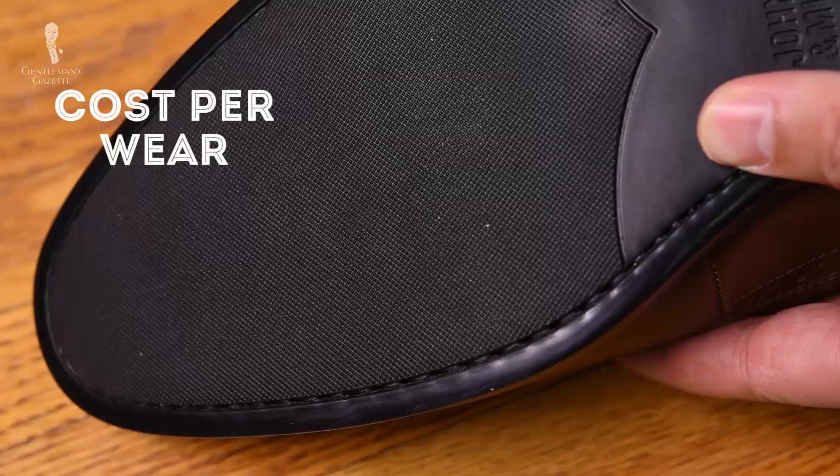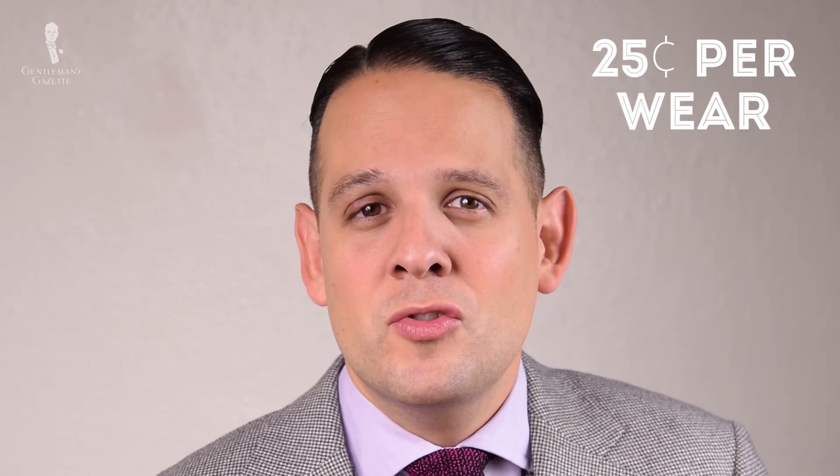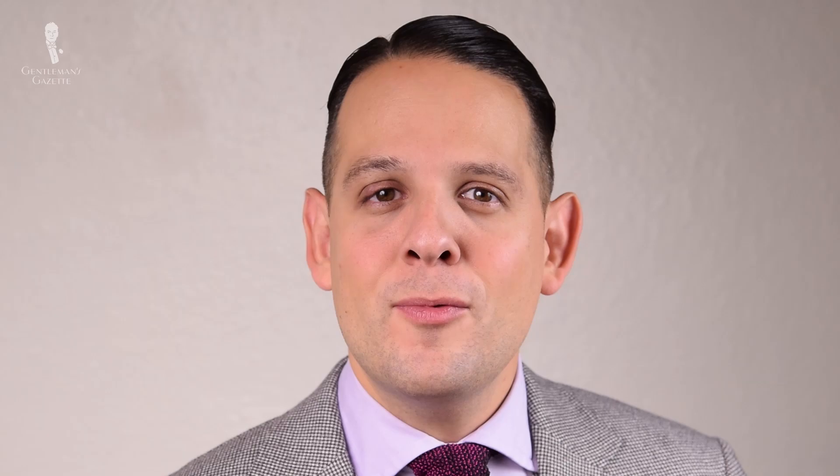Even if you have the nicest suit, a beautiful tie, a good shirt, and nice cufflinks, cheap shoes will always bring your overall outfit down. If you want to buy a shoe and can't justify the high upfront cost, it makes sense to look at the cost per wear. A $100 shoe worn 200 times is 50 cents per wear. On the other hand, the shoe I bought in 2003 for $500 has probably been used over 2,000 times, bringing the cost down to just 25 cents per wear — half that of the $100 shoe — and I didn't have to spend time replacing it. I had a nice shoe throughout the years that looked elegant and upgraded my outfit.